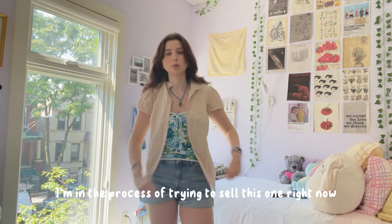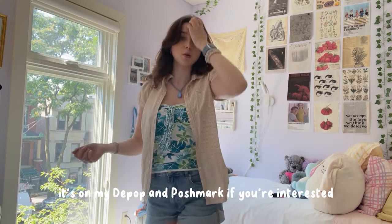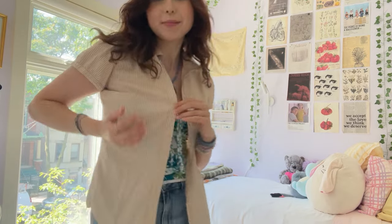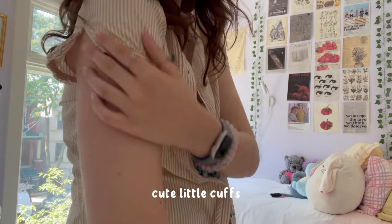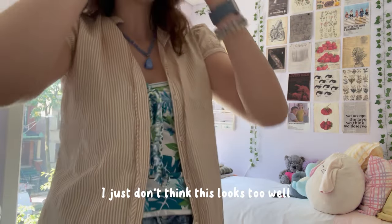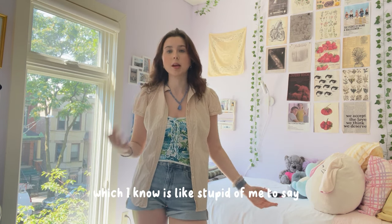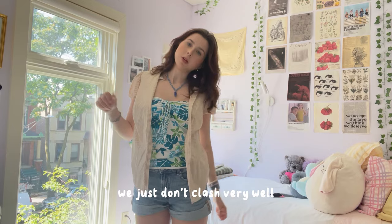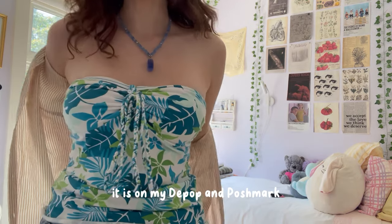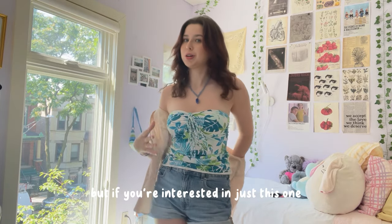I'm in the process of trying to sell this one — nobody has bought it yet. It's on my Depop and Poshmark if you're interested. It's got these cute little cuffs. It's slightly tight on my arm, very girly and pretty orange, but I don't think it looks great with my skin complexion — it's too close to my skin color. It is on my Depop and Poshmark, actually in a bundle, but if you're interested in just this one, message me.